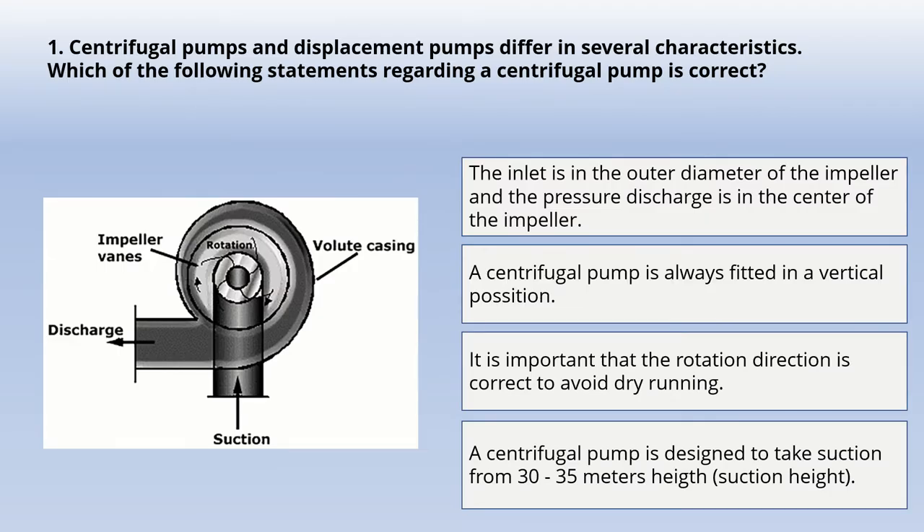Our first question: centrifugal pumps and displacement pumps differ in several characteristics. Which of the following statements regarding a centrifugal pump is correct? Options include: the inlet is at the outer diameter of the impeller and pressure of discharge is at the center; a centrifugal pump is always fitted in a vertical position; it is important that the rotation direction is correct to avoid dry running; or a centrifugal pump is designed to take suction from 30 to 35 meters height. The correct answer is: it is important that the rotation direction is correct to avoid dry running.